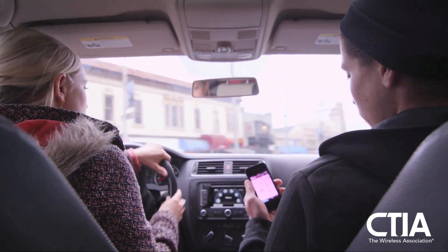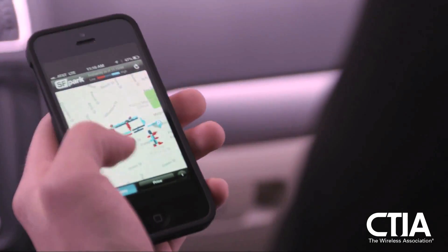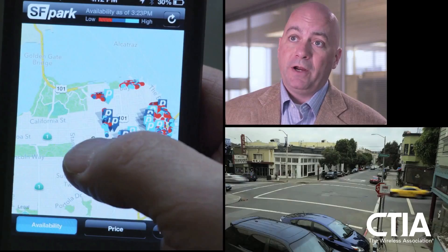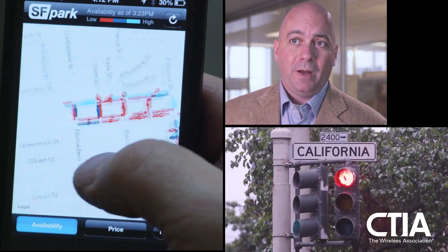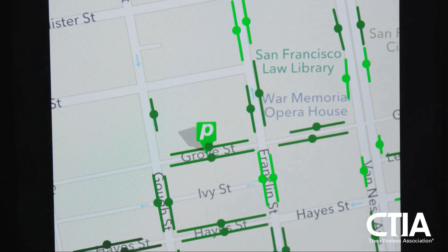The data is converted and displayed to drivers in real-time through the city's mobile app. The app shows a color-coded map of the city: green areas mean you have the best likelihood of finding parking, blue areas mean a likely chance of finding parking, and red areas are places you should not bother trying to find parking.